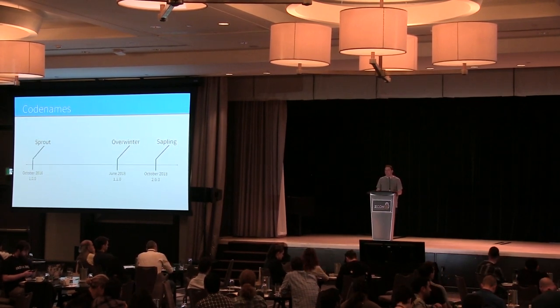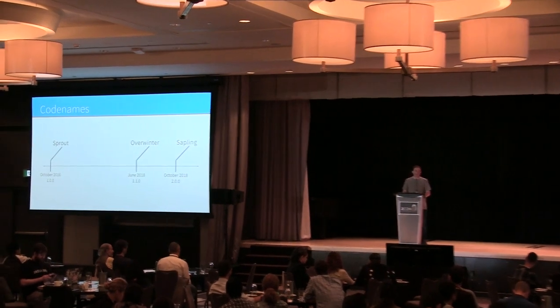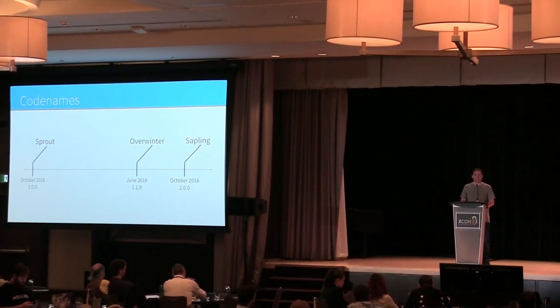A lot happened, actually — if you listen to Nathan's talk, for about a year and a half there were lots of releases and fixes and tiny adjustments. But as of yesterday, we finally activated Overwinter, which is the first network upgrade, and it went successfully, which is amazing.